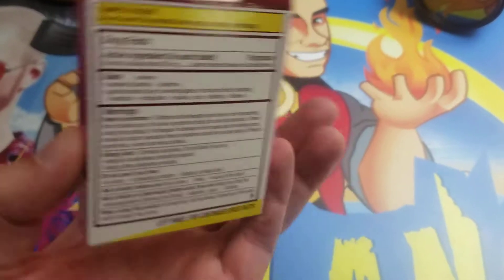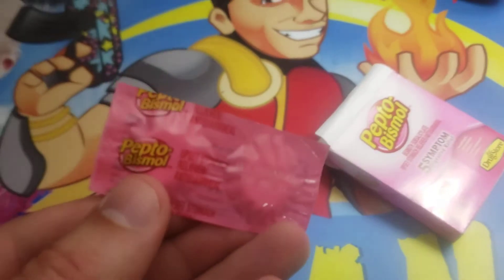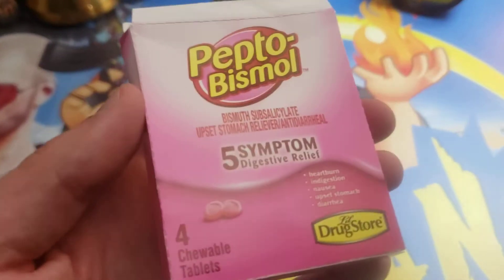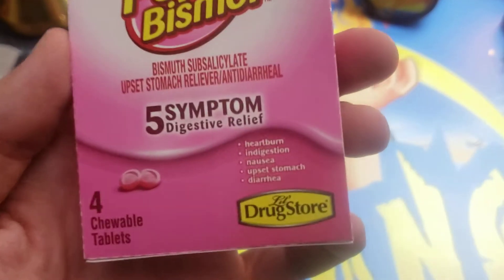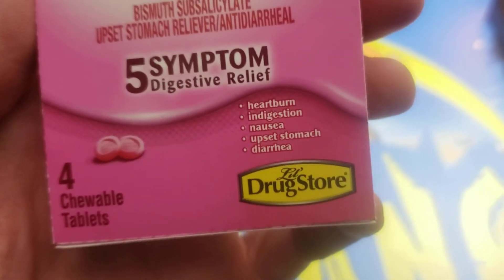Let's pop this open and see what's inside. Inside the box we found some chewable tablets. Let me see how many I should take. It doesn't really even seem to tell you on the box how many to take at a time, but let's remember these are for heartburn, indigestion, nausea, upset stomach, diarrhea.